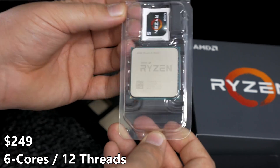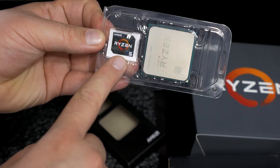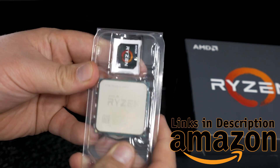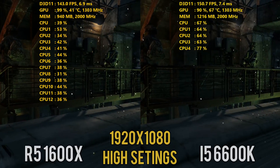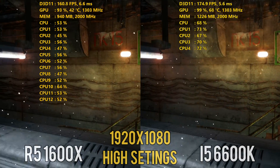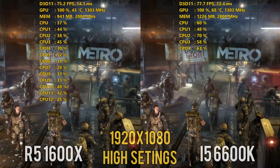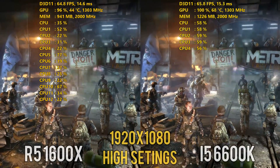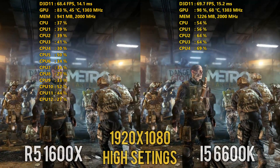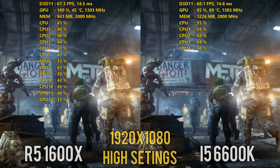In our testing we will look at a good selection of DirectX 12 and DirectX 11 titles as well as the impact of streaming performance on a few of the benchmarks used in our comparison. Since I purchased my i5 6600K the 7600K has been released by Intel, but Skylake and Kaby Lake are virtually identical in terms of IPC performance at the same clock speeds.